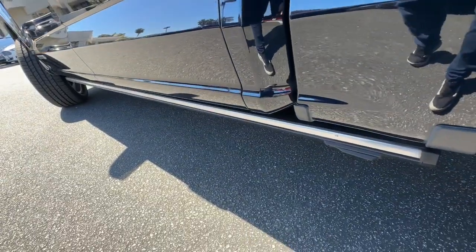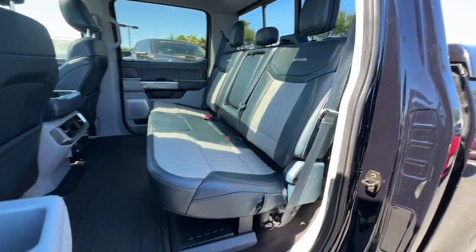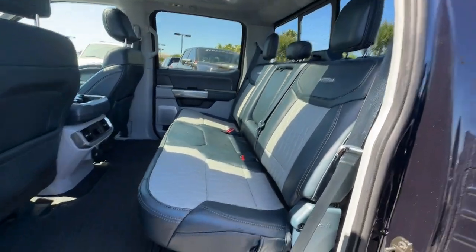Keyless entry, premium sound system, backup camera, bed liner, electronic stability control, steering wheel audio controls, aluminum wheels, alarm, intermittent wipers, traction control.